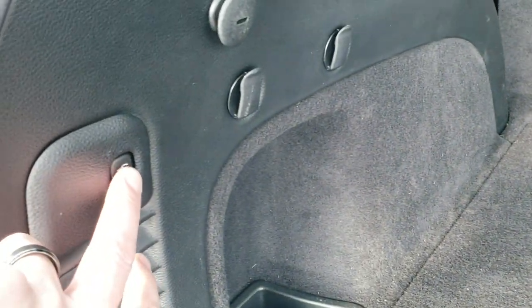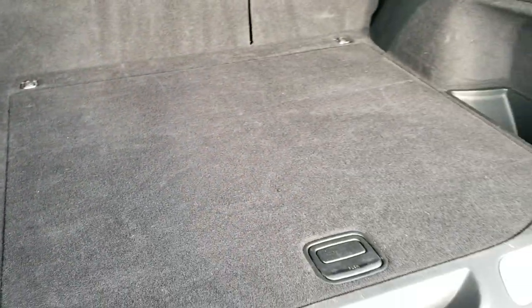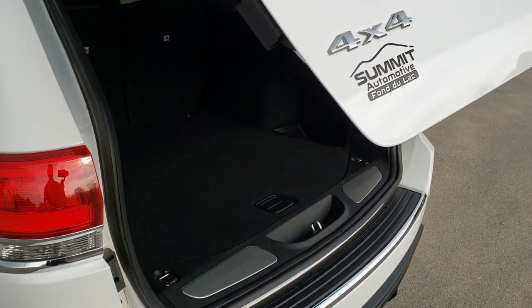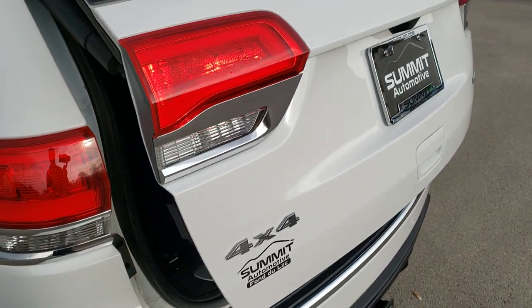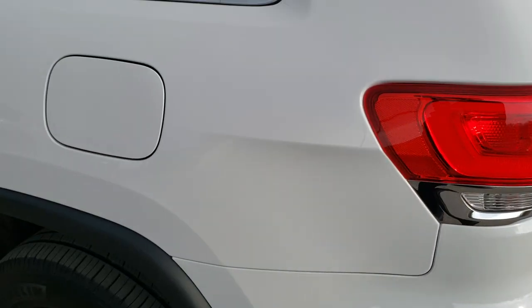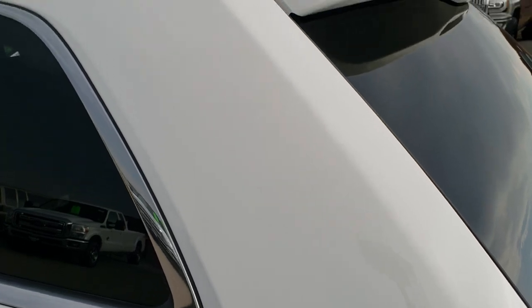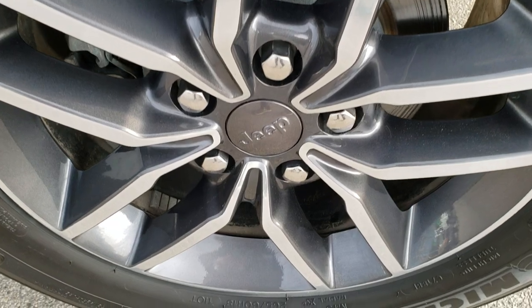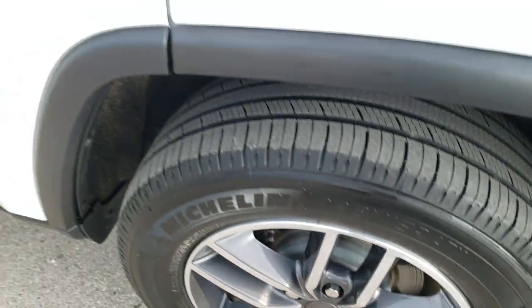Those seats do fold down for extra storage. And to get this back gate down, when you press that button it will beep at you three times and then begin its descent. As you go down this side of the Jeep, just as clean as that passenger side, no dents or dings on that rear quarter. And for full disclosure, no scuffs or scrapes on this back rim as well. Very nice and clean all the way around.